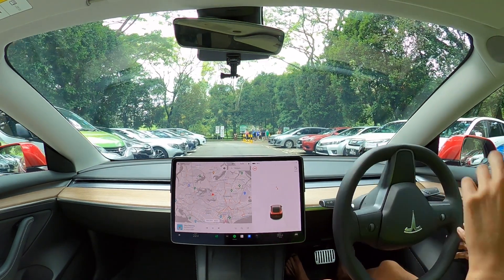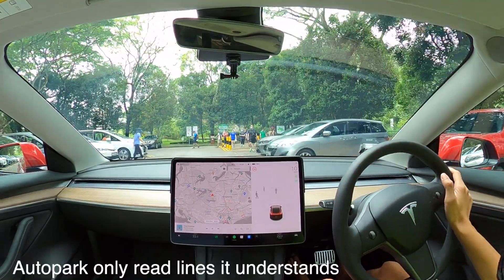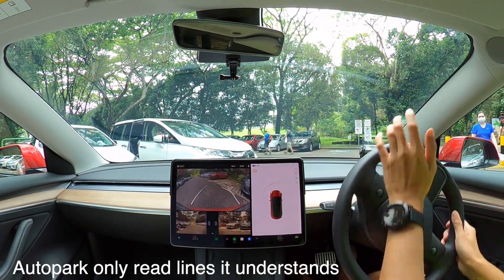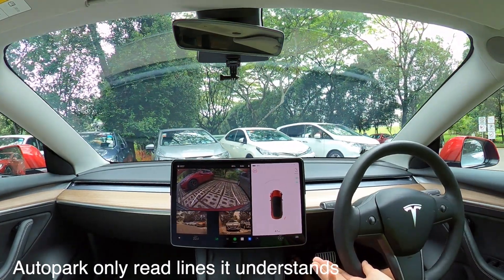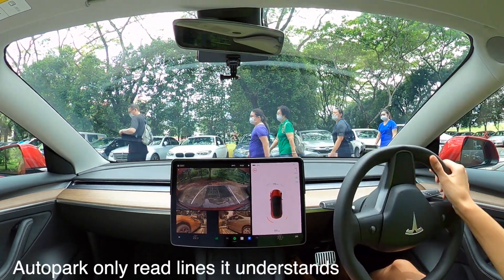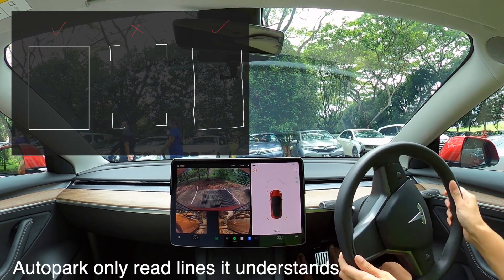I suspect this has been removed on purpose so that it doesn't conflict with which code to use when the car is parking. However, this has resulted in the vehicle not being able to identify perpendicular parking lots if it isn't able to detect the lane lines. I have a quick drawing here on what type of parking lots will work and can be detected for perpendicular parking.